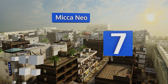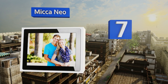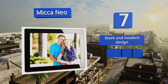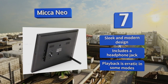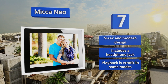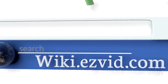Coming in at number seven, the Mecca Neo displays images with great clarity and is available in a range of sizes. It can also be programmed to power on or off at a certain time, and has built-in speakers for playing music or audio from videos for an immersive experience. It's a sleek and modern design that includes a headphone jack, but playback is erratic in some modes.